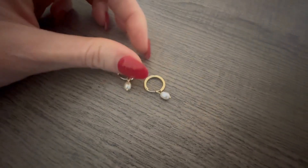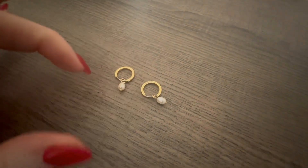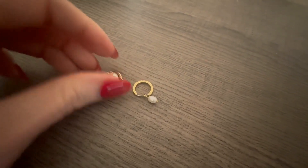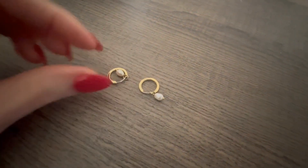These are the Ana Luisa Huggy Hoop Earrings with a Pearl Drop. As you can see, they're very delicate.